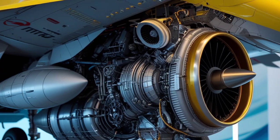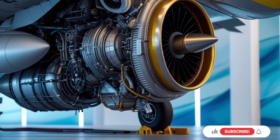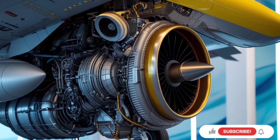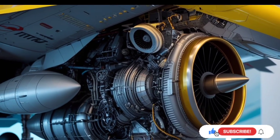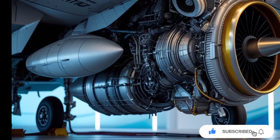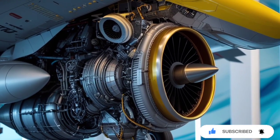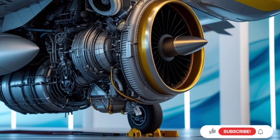Thanks for watching this review on the 2025 Mitsubishi F-2 fighter jet. If you enjoy content like this, where we explore not just cars but also the most advanced machines shaping our world, make sure to subscribe to USA Auto Car Reviews. Your support helps us bring more exclusive insights straight to your screen.